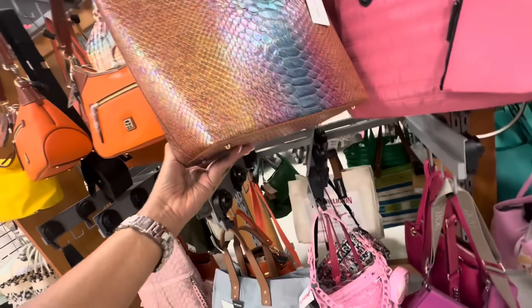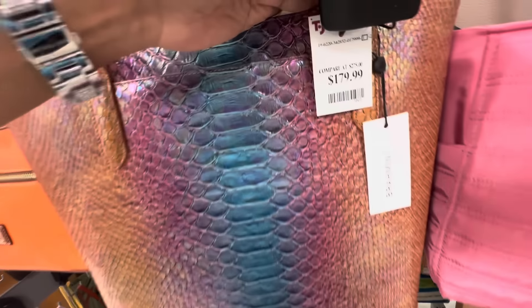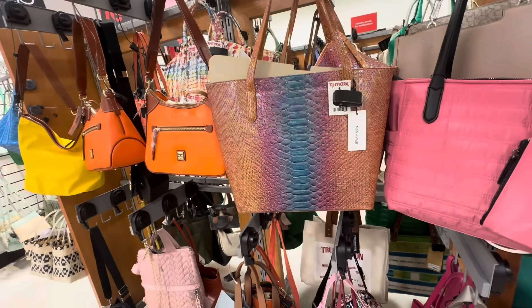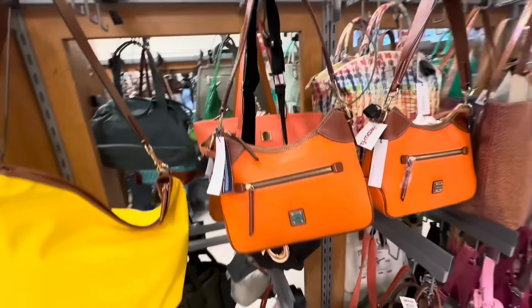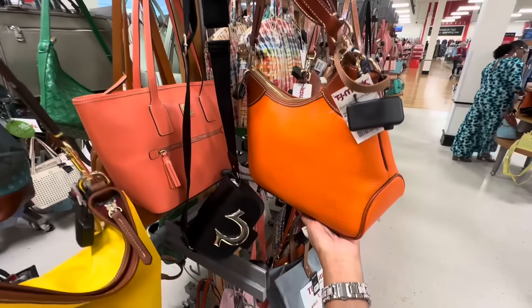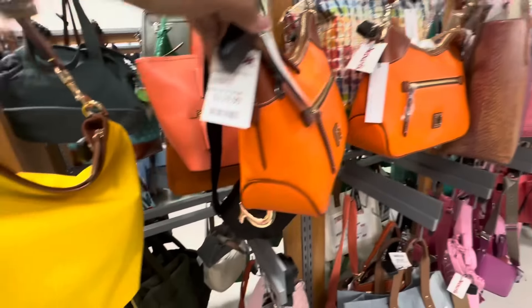She got feet. Let's check the price — $180. She is beautiful. Look at all these Dooney & Bourke — they have so many beautiful ones here today. Orange, I love this color — she is gorgeous. The price for it is $120.